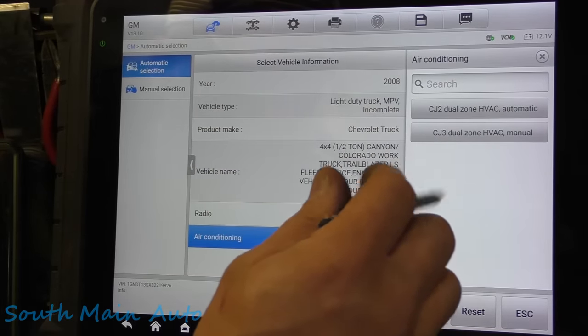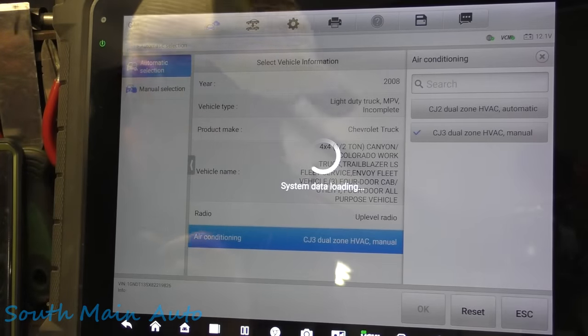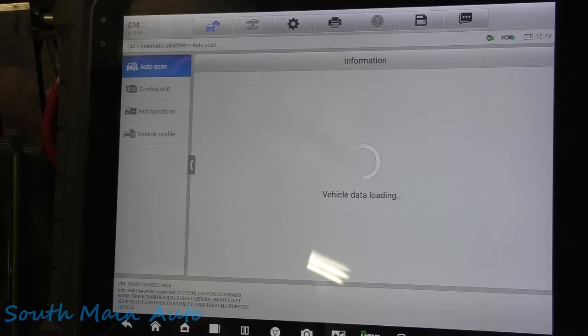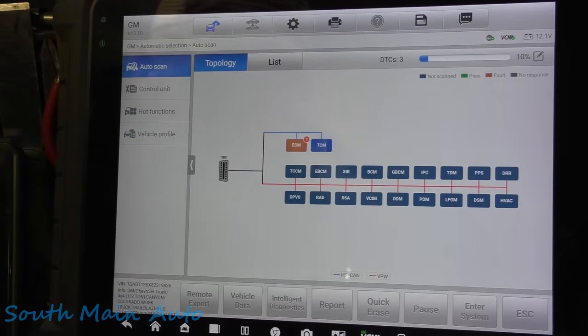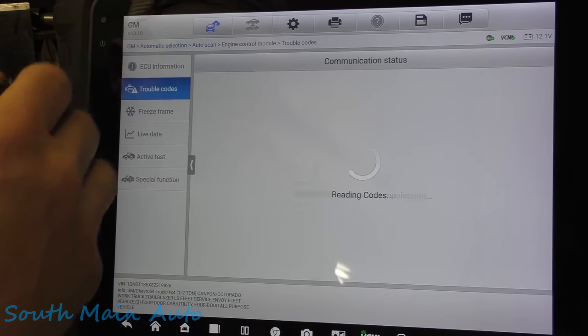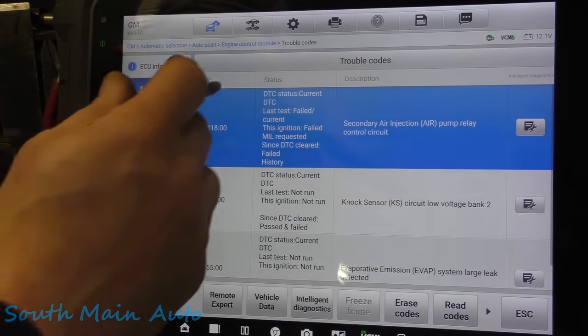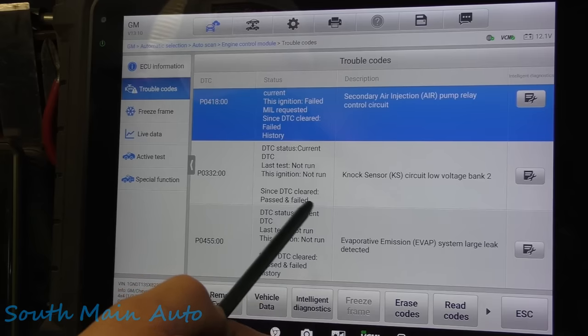We just want to get the engine codes here. I haven't seen a Trailblazer in front — it was probably around this year when they quit making these things. These older ones take forever to scan, so we're just going to skip right into the engine controller. It said it had three codes. Let's see what we have — current and history codes. P0418, and then we have some knock sensor codes too.